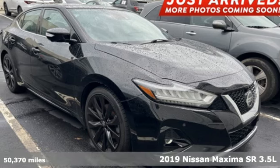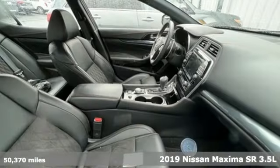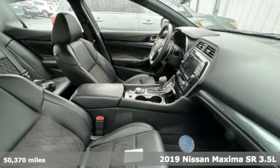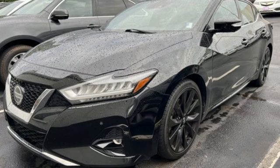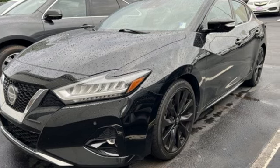It's a 2019 Nissan Maxima. Always be ahead of the curve in the sporty Maxima. It's where practical never loses its enthusiasm for driving. And with features like these, every drive is a pleasure.